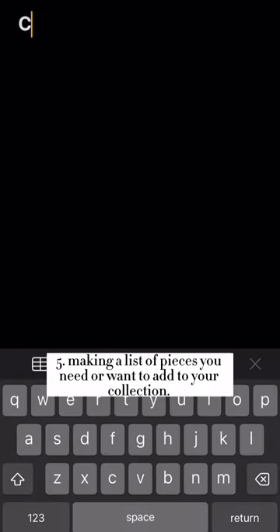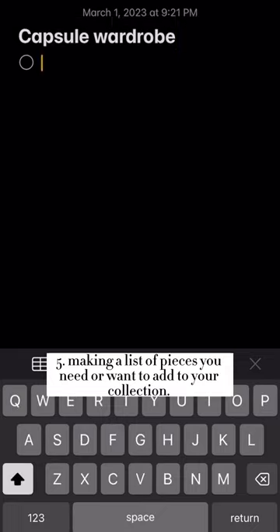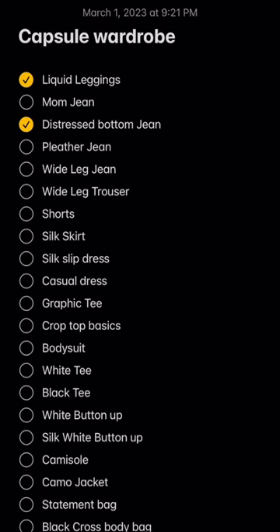Then I will add what I don't already have into the Notes app in my phone, making a list of pieces I want and how I'm going to wear them.